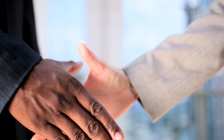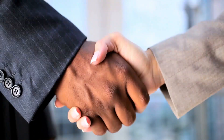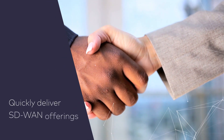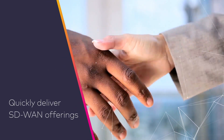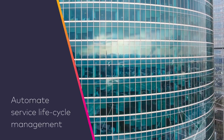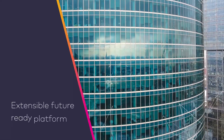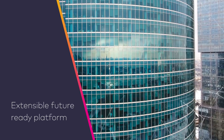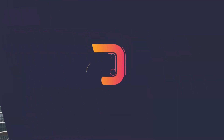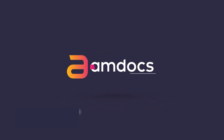Right from day one, Amdocs' field-proven SD-WAN package gives service providers the jumpstart they need to quickly deliver new SD-WAN offerings. They can automate their service lifecycle management processes to create an extensible end-to-end future-ready platform for new innovative offerings beyond SD-WAN. Ready to get started? Visit Amdocs.com to learn more.